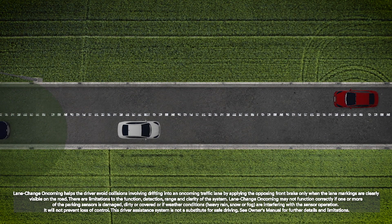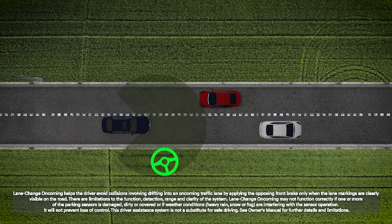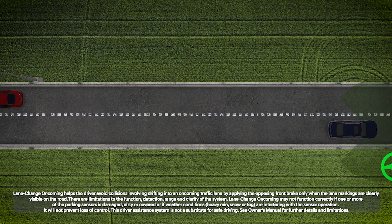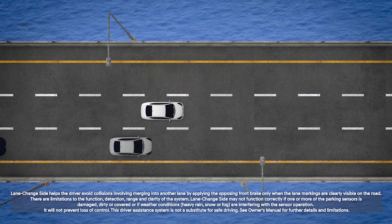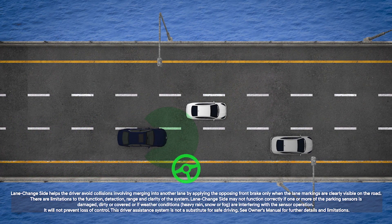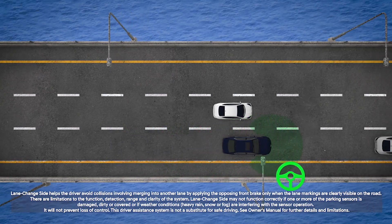Lane Change Oncoming function will help avoid a collision with an oncoming vehicle when changing lanes by assisting the driver's steering. Lane Change Side function will help avoid a collision with the vehicle ahead in the next lane when changing lanes by assisting the driver's steering.